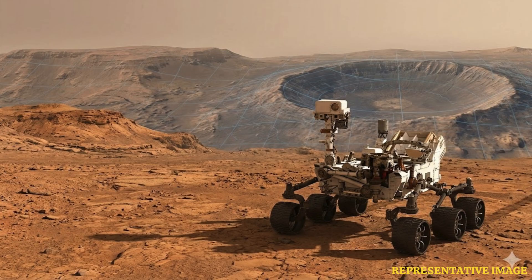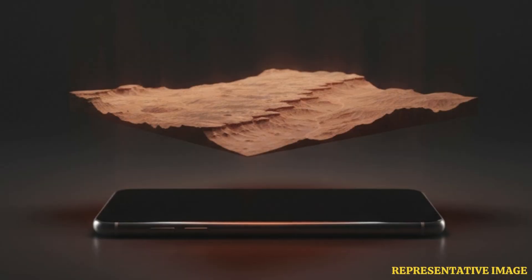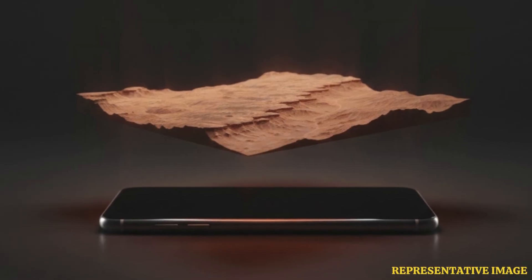Speaking about the data used to create maps, Laura said these data are ripe for discovery and use by machines and humans. This data release means that the HiRISE dataset can now be seamlessly leveraged by machine learning scientists.